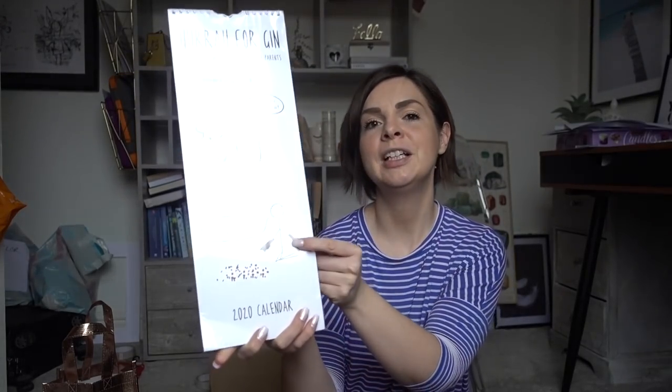Ian also got me this book — 'Do Improvise: Less Push, More Pause, Better Results.' Basically you just wing it — it's a book about how to wing it. I read one page and improvised and watched Netflix instead, so I'll go back to that later. And then I've got a Harappa Jin calendar — I love this lady, Katie Kirby. If you don't follow Harappa Jin on Instagram you should — it's quite funny if you're a parent. Parenthood imagined: let's go fly a kite. Reality: it's just sweeping up crumbs. Highly recommend going to have a look on Instagram.